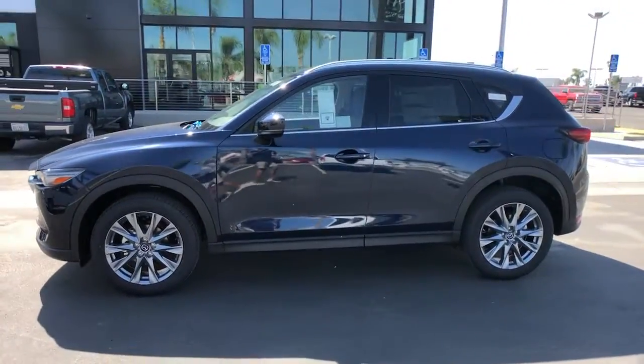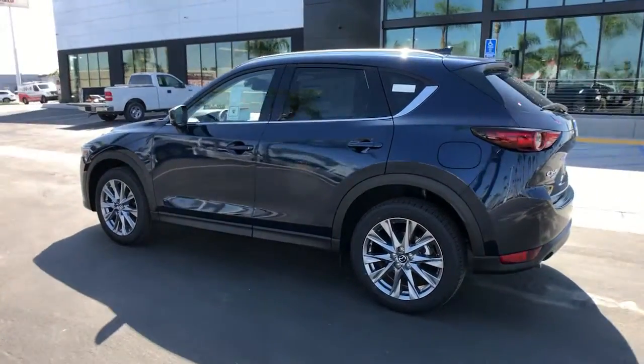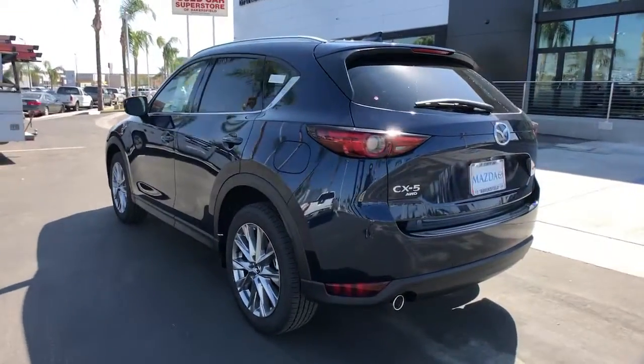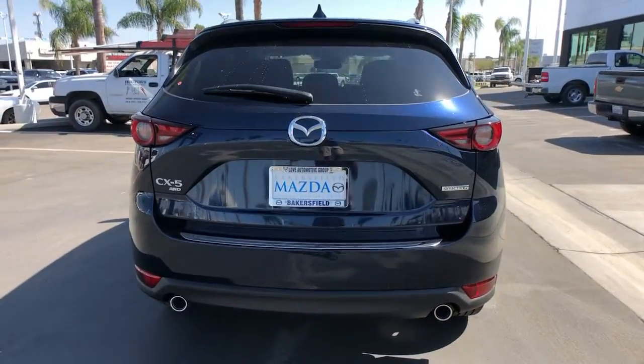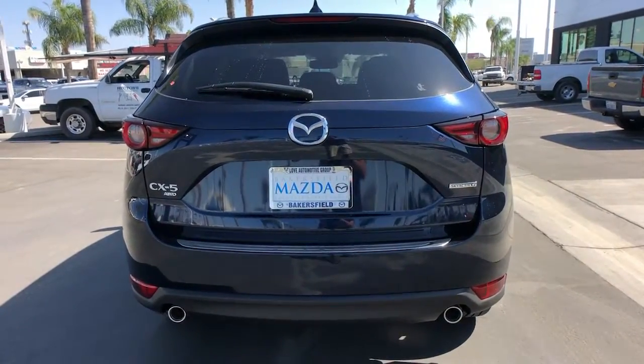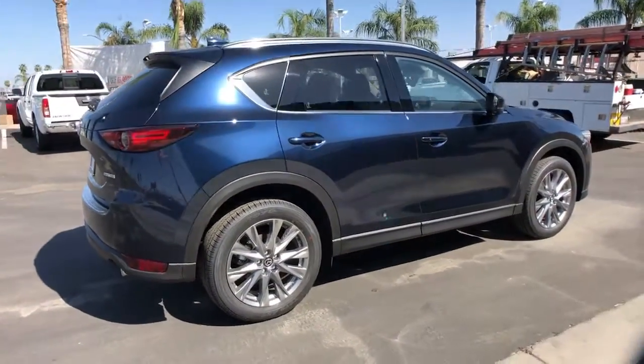Check out this 2021 Mazda CX-5. Presenting the Mazda CX-5, the efficient crossover with superb handling and a premium interior. Available all-wheel drive capability and flexible cargo space make this driver-focused compact SUV as versatile as it is beautiful.